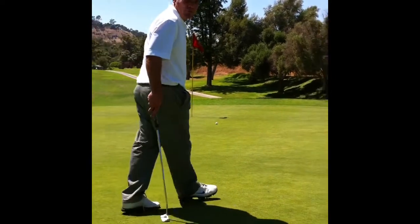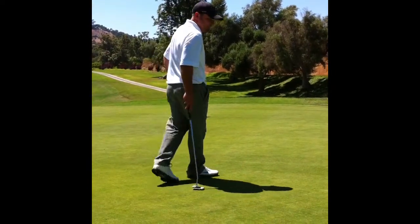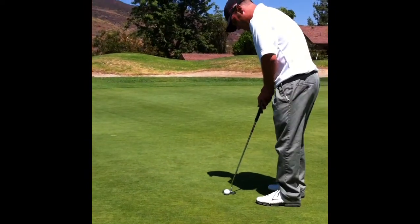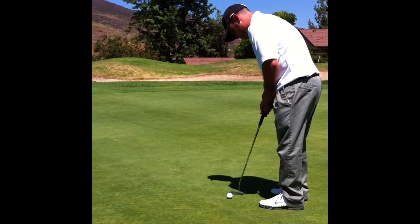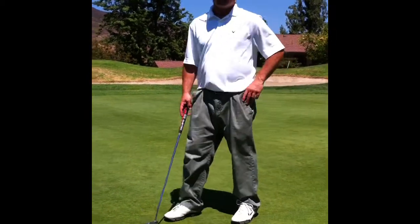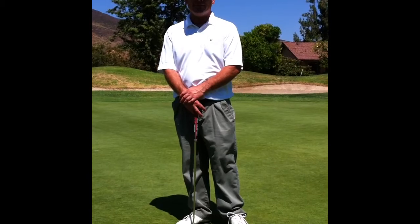I left myself a few feet for par and I'm going to go ahead and knock the par in and move on to our next hole. Thank you for joining us for the fourth segment of the Hole by Hole at Palo Mesa.